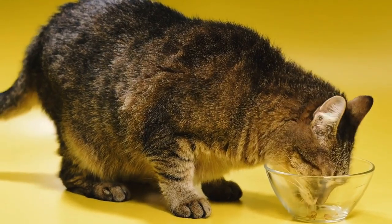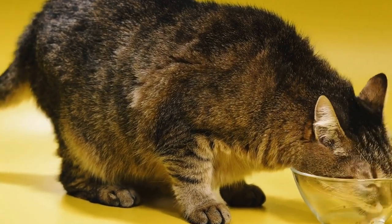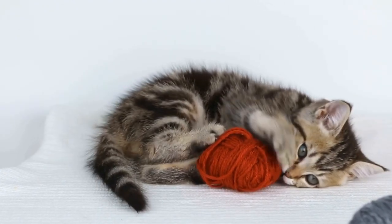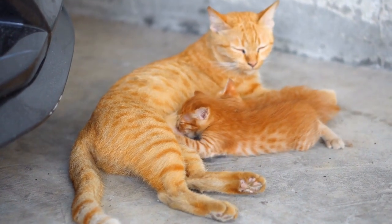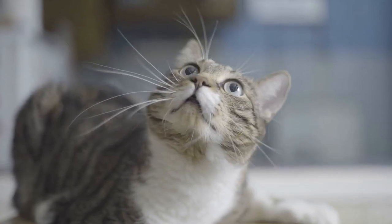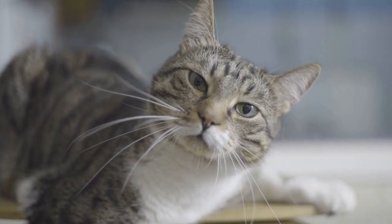Radiators, with their steady heat source, mimic the warm rocks that cats would have found in their natural habitats. Additionally, radiators provide a cozy and confined space that cats find comforting. The warmth emitted by radiators creates a small, secluded spot for cats to curl up and feel safe. This feeling of security is essential to cats, as they are instinctively drawn to warm and enclosed spaces.